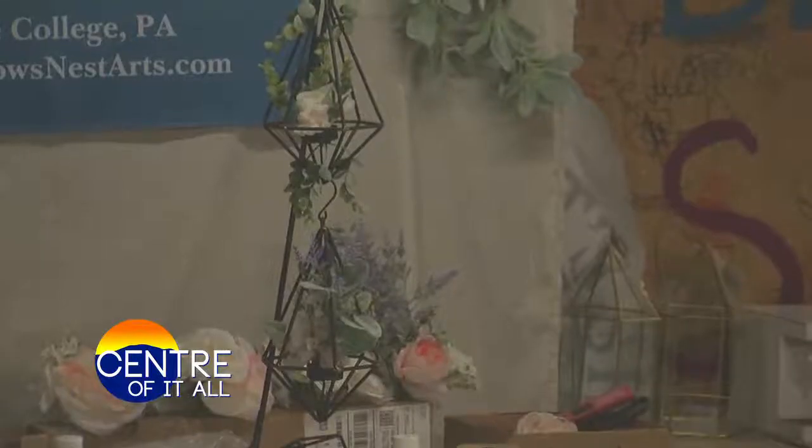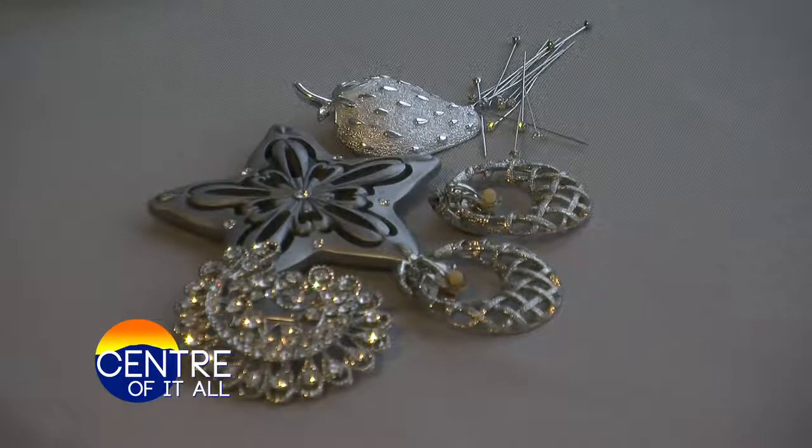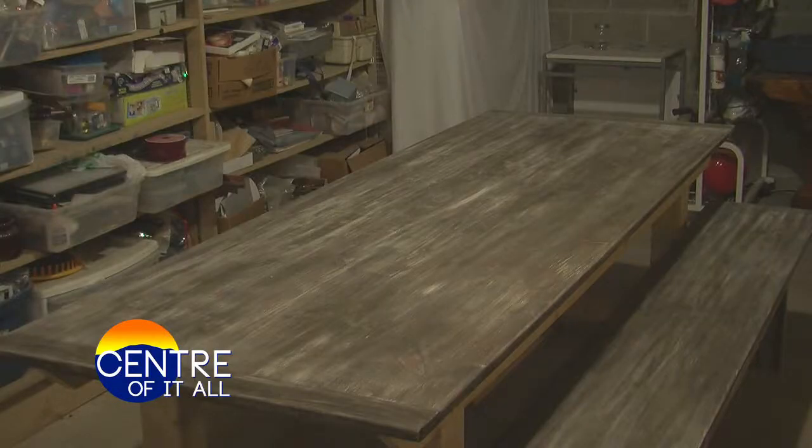Crow's Nest is a community of artists and skilled crafters that make unique gifts and works of art. Some of their products include handmade jewelry, wearable art, carvings, home decorations, and food.